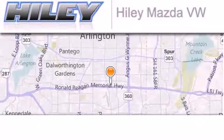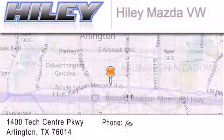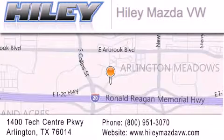Haile Mazda Volkswagen is located at 1400 Tech Center Parkway in Arlington. Our goal is to exceed all of your expectations to ensure that you'll return for future visits.